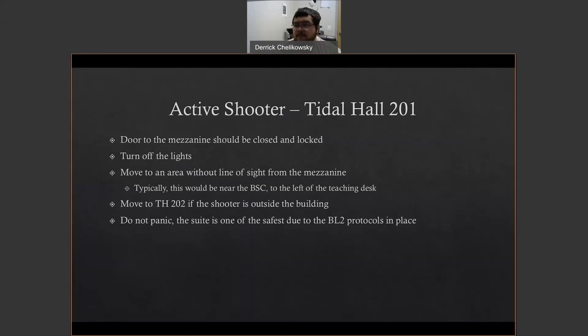If you're in Title Hall 201, the door to the mezzanine should be closed and locked, and all lights turned off. Move to an area without line of sight from the mezzanine. As you walk into Title Hall 201, on your right is the lab coat storage, and next to that is the biological safety cabinet — that is the meetup point. That is also to the left of the teaching table. If we have to move into the prep room, we can do so. Do not panic — remember, the suite is one of the safest places to be during an active shooter.